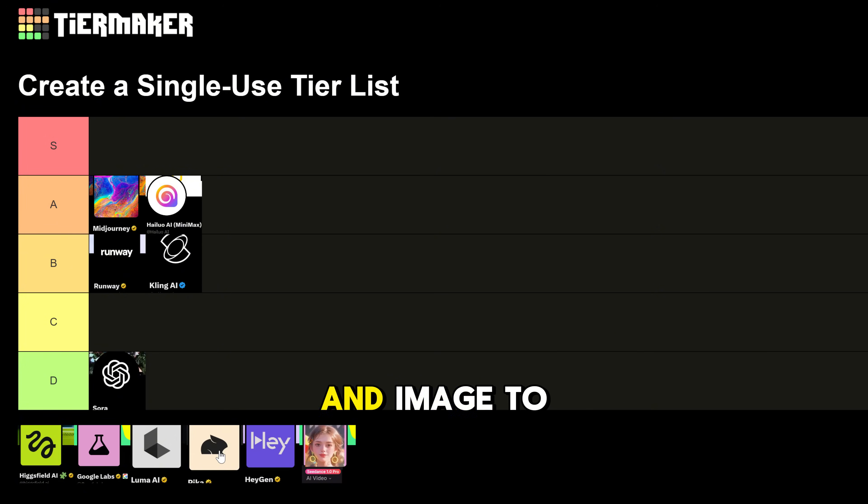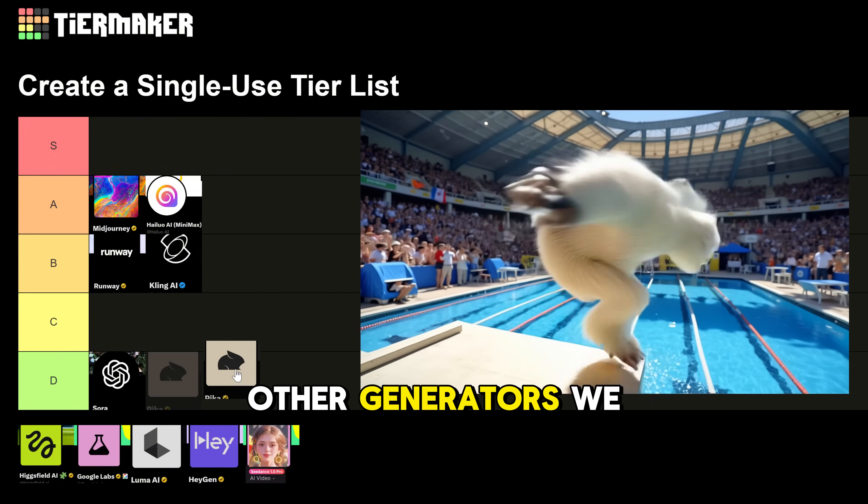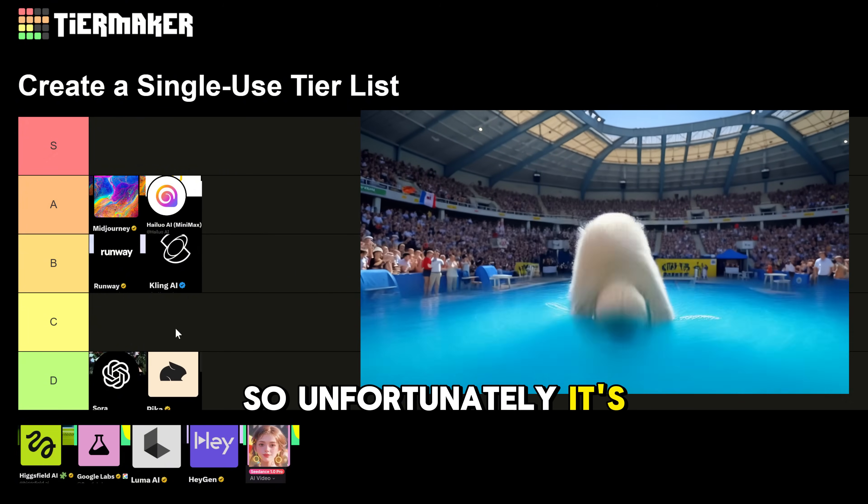Pika makes short videos with presets and image-to-video, great for social and viral content. However, it lacks the quality of other generators on this list, so unfortunately it's D tier today.